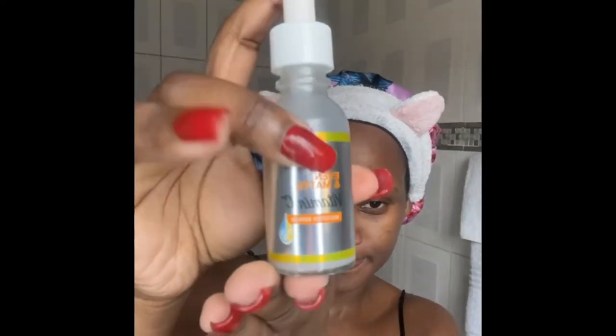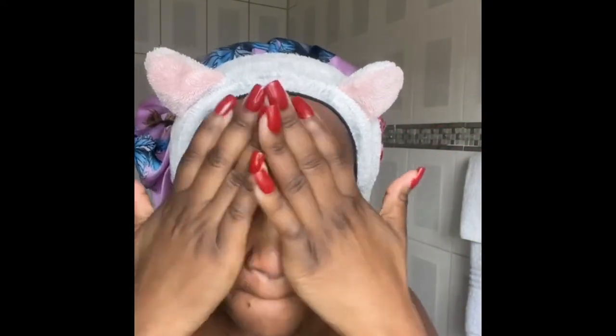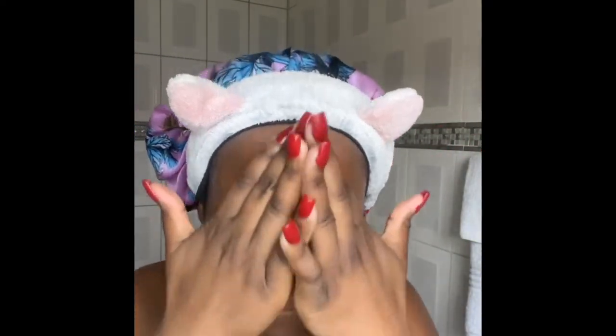Up next is my favorite: the Evening Matte Vitamin C Booster Serum. I love this serum — it's actually my favorite product. This serum leaves my skin with a glow immediately when I've applied it. My skin glows up — just look at it guys. It also leaves my skin feeling very, very soft.